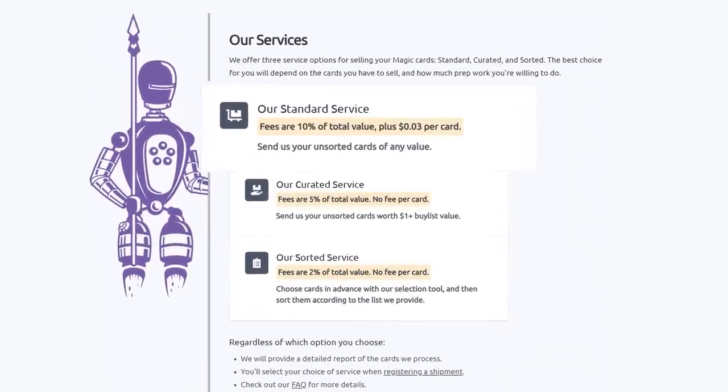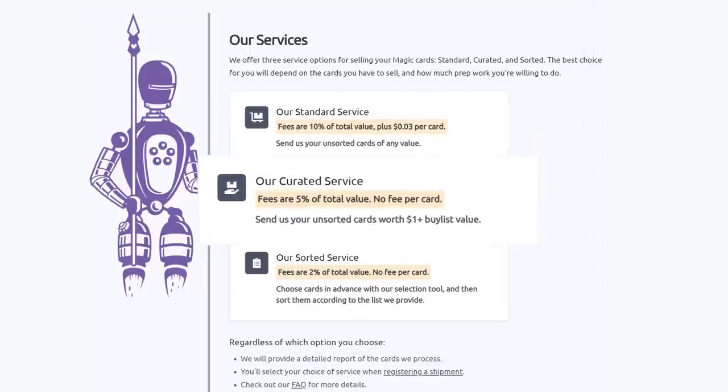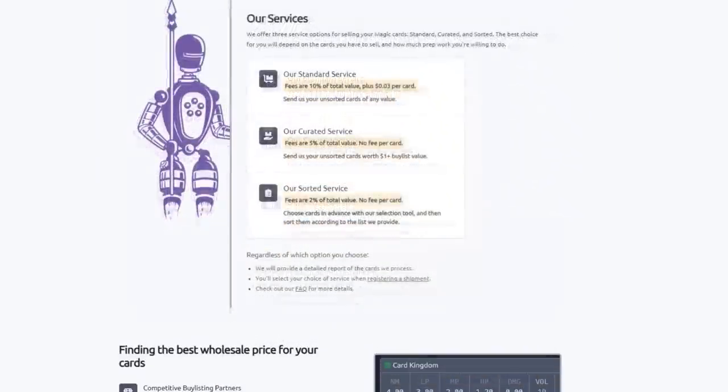They have three main services. Their standard service lets you send unsorted cards of any value — they will sort, grade, and give you the best price. Their curated service is similar: send unsorted cards worth over a dollar, and they charge half the fee of the standard service with no fee per card. Their sorted service lets you choose cards in advance with their selection tool, send them sorted, and Card Conduit will grade and buy-list them automatically.